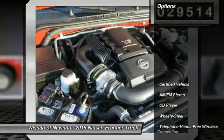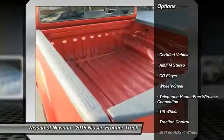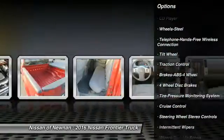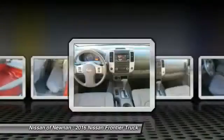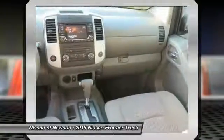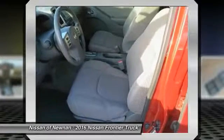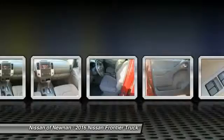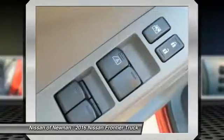Here are some of this vehicle's great options: traction control, anti-lock braking system, air conditioning, Bluetooth wireless data link for hands-free phone, power steering, cruise control, rear defrost, AM-FM stereo radio, bed liner, and child safety locks.